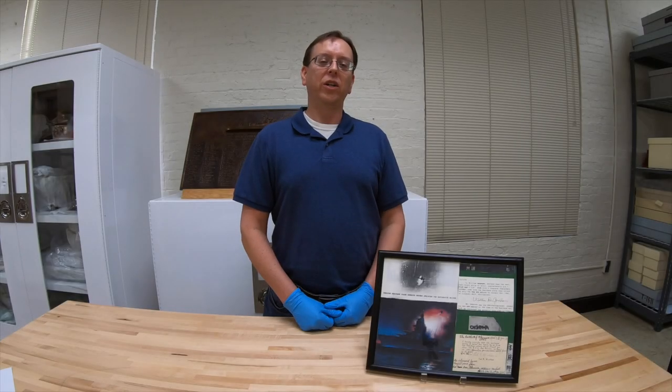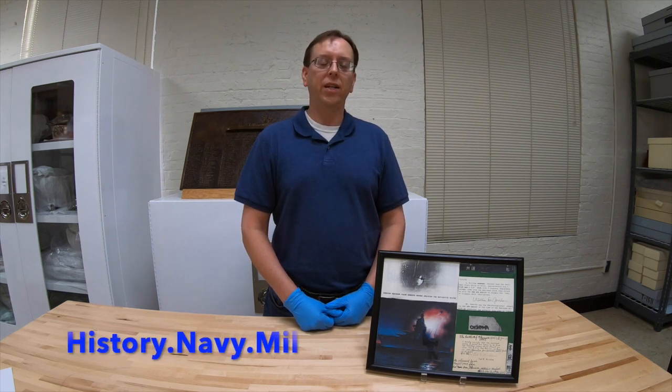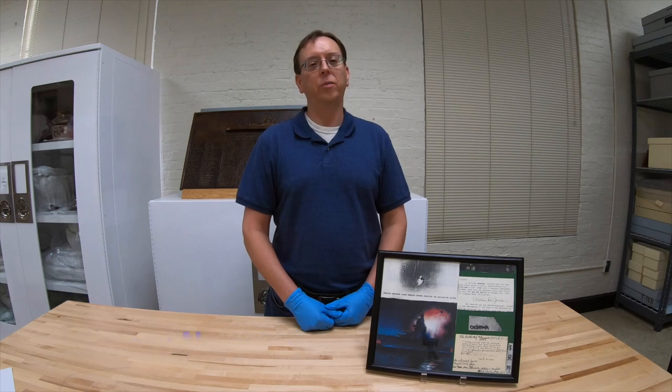Thanks again for joining us here in our Artifact Spotlight. If you'd like more information about USS New Mexico, please visit our website at history.navy.mil, and we hope to see you next time on our Artifact Spotlight.